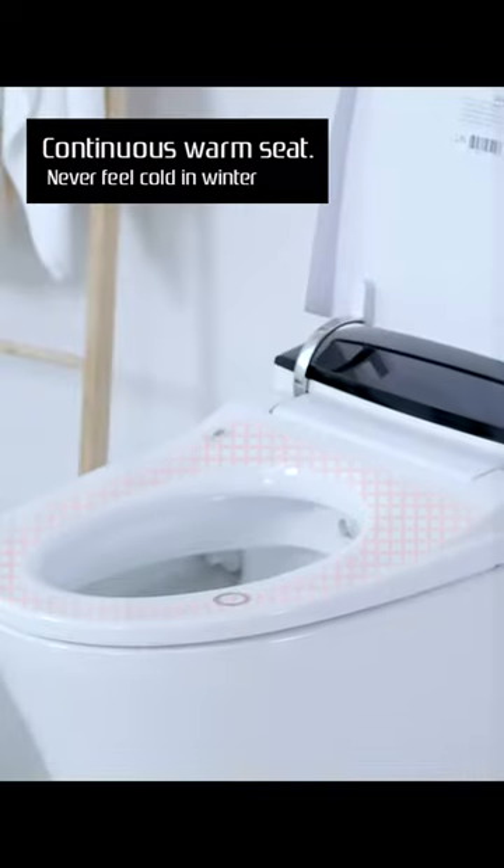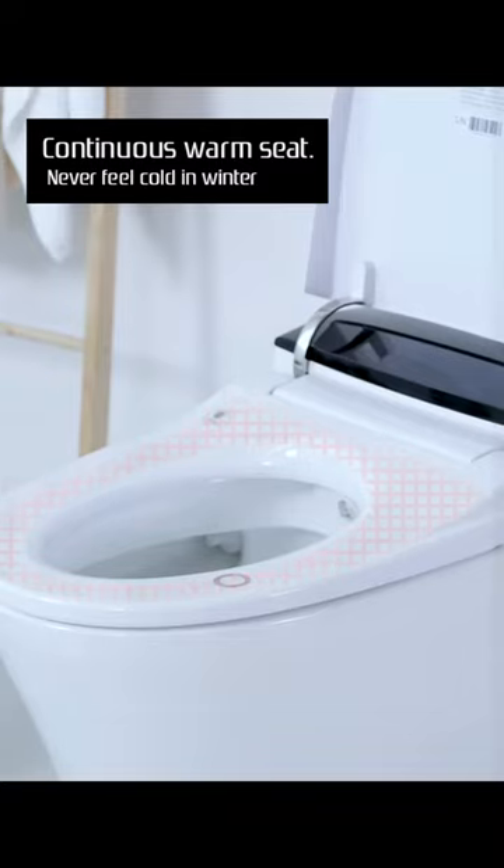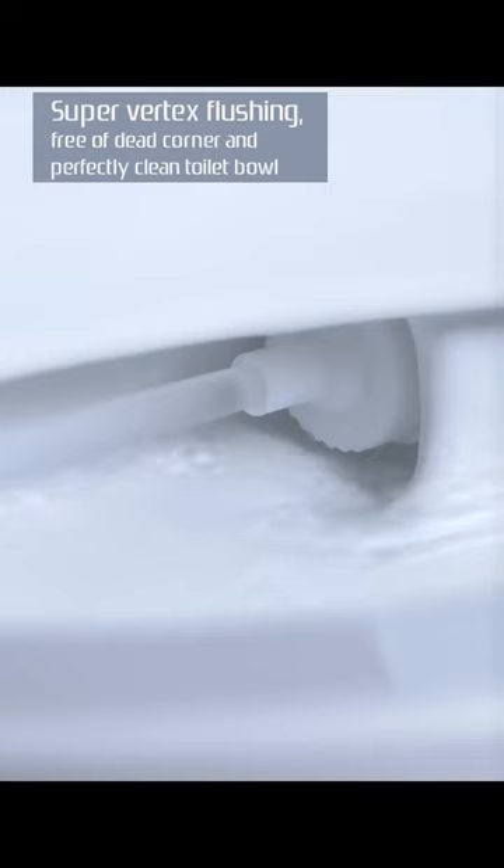A warm wind dryer provides gentle warm air to dry the wet area, while the continuous warm seat ensures you never feel cold in winter. Super vortex flushing leaves no dead corners, perfectly cleaning the toilet bowl.